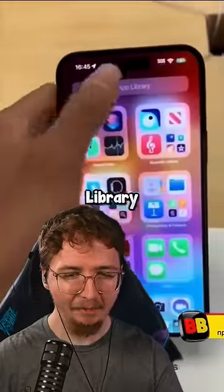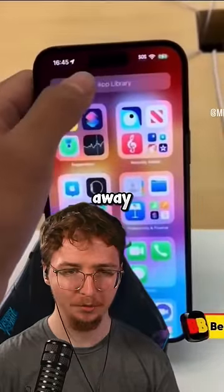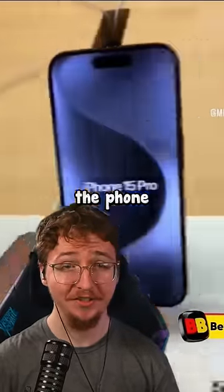He goes to the app library, then starts typing with the spacebar, and then swipes away. And supposedly this crashes the phone for a long time.